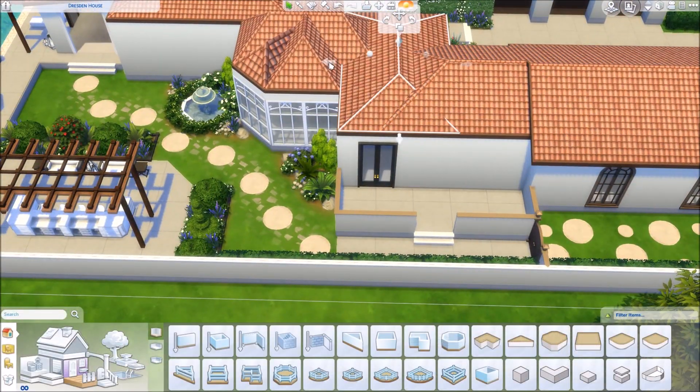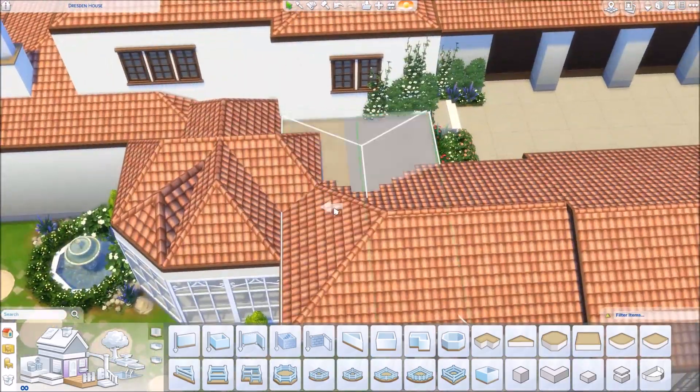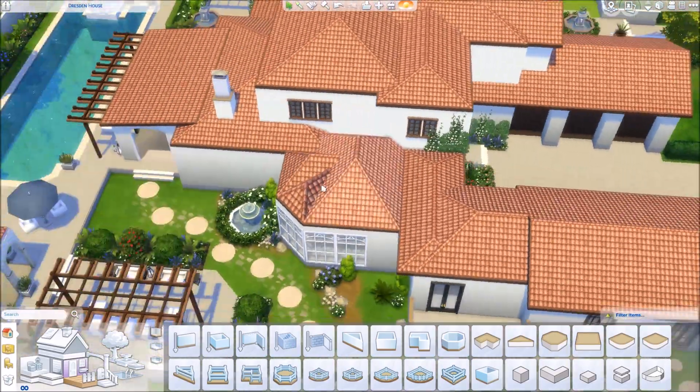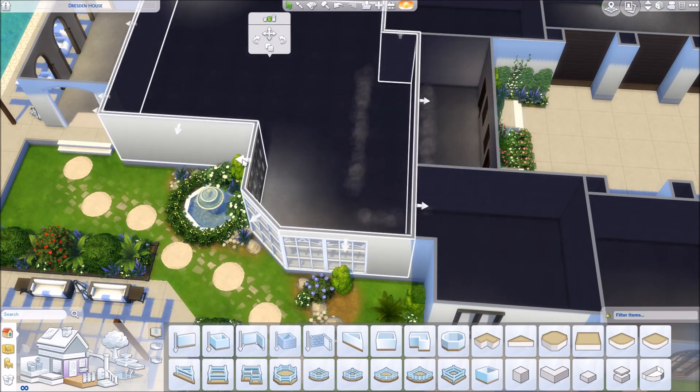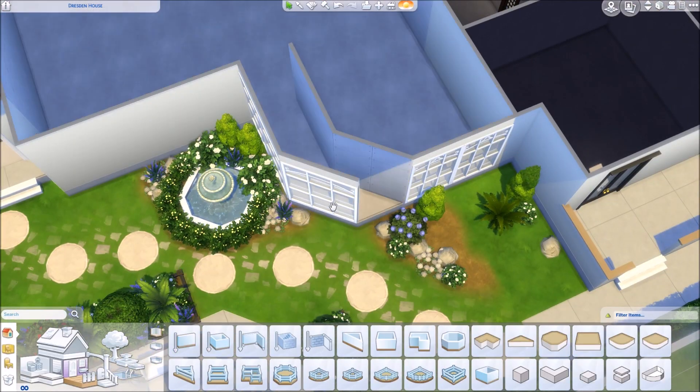Hi guys and welcome back to the channel. So today I'm finally doing part 3 of the Khloe Kardashian house building series. Yes guys, we are finally here. And I'm so excited to show you guys what I've done.